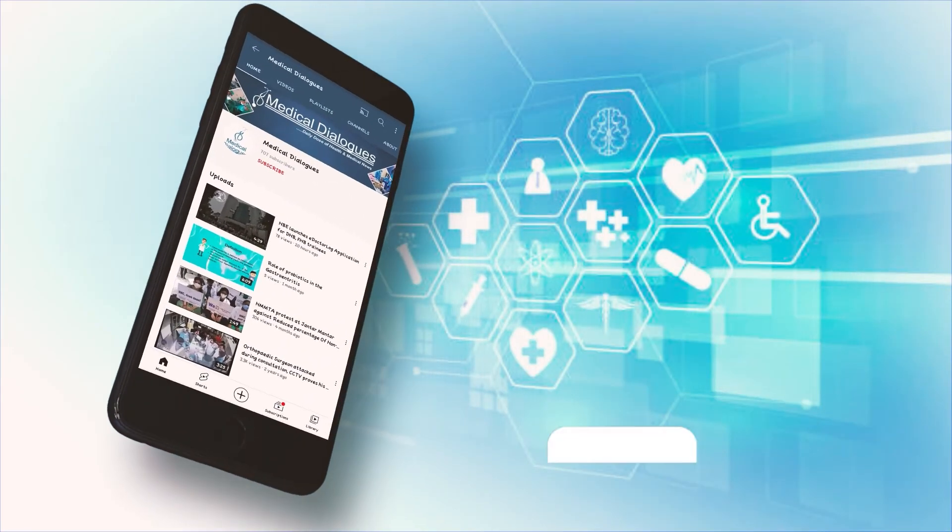Thank you and stay safe. Never miss a medical update from Medical Dialogues.